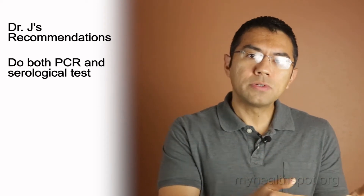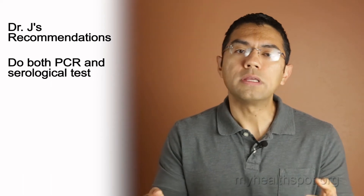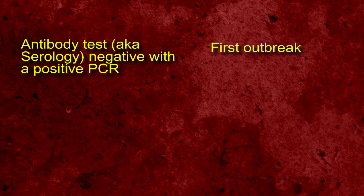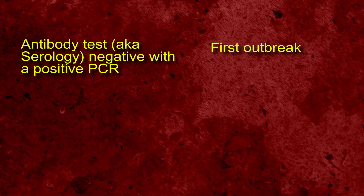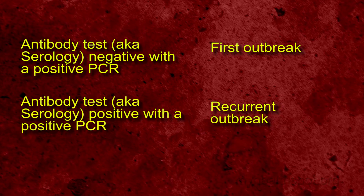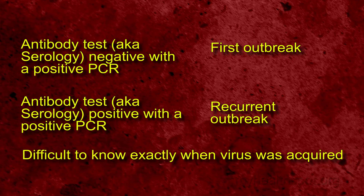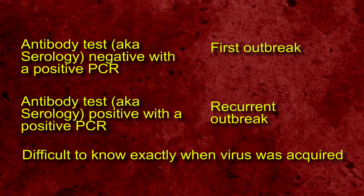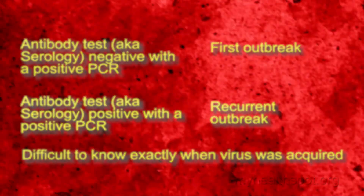I recommend, in addition to doing viral PCR on the blister, also doing serological tests to determine if the infection was either a first outbreak or a recurrent outbreak. If the antibody test was negative with a positive PCR, this will generally be a first outbreak. If the antibody test was positive with a positive PCR, this will typically be a recurrent outbreak. It's very difficult to determine exactly when you acquired the infection, as antibodies can reflect exposure that occurred weeks, months, or even years ago.